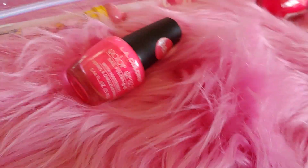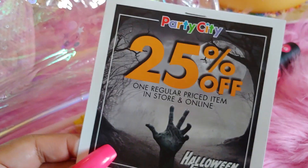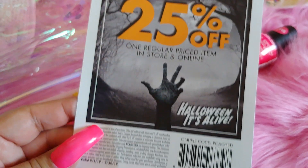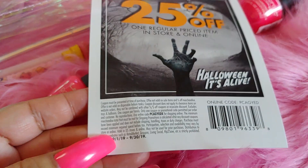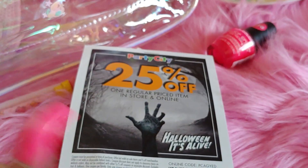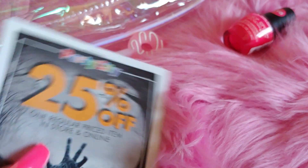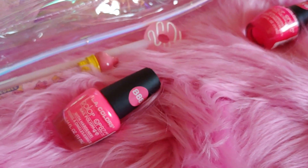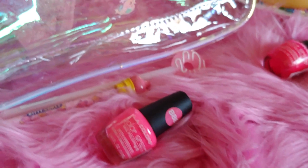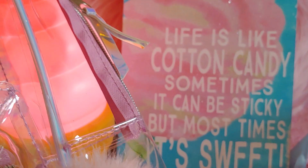I also wanted to mention that Party City gave me this coupon when I did my walk-through — they have 25% off one regular priced item in store and online, through September 30th. I'll go back because I really want to get some charms and cute fun pins I saw there. I hope you enjoyed — until next time, bye!